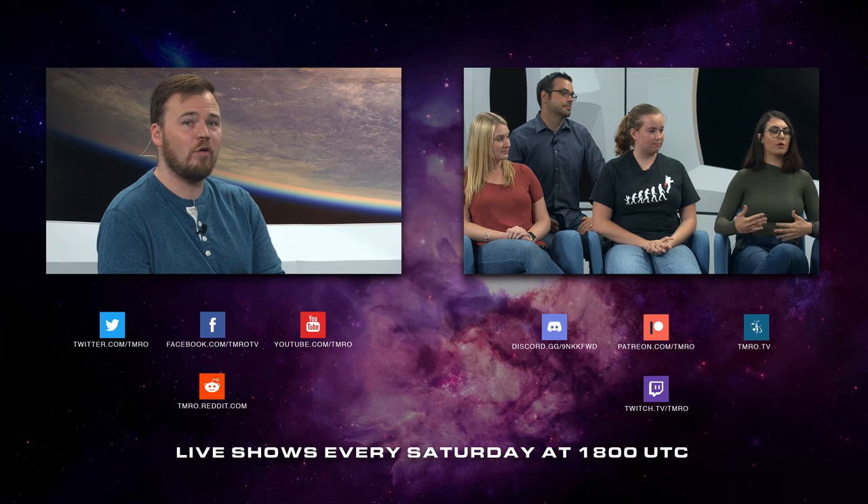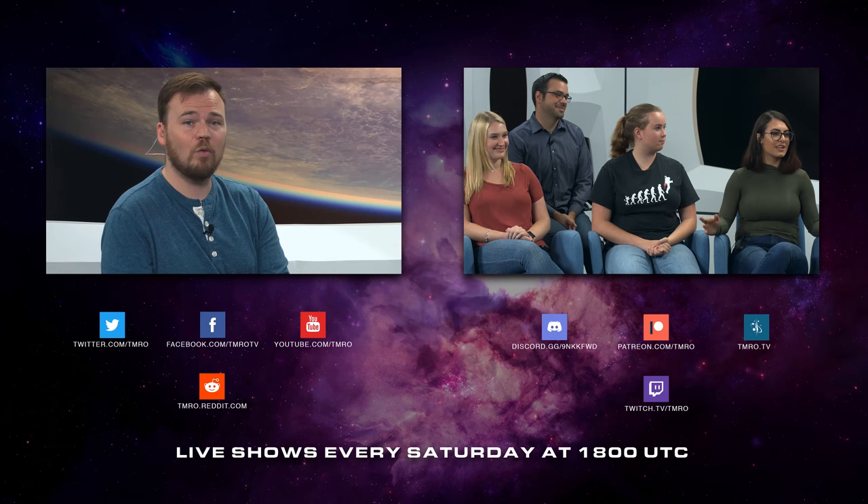Thank you so much, Jared. If you like that news, make sure to like and subscribe to this channel, and hit the notification icon on YouTube so you get notifications of our live shows that happen every Saturday at 1800 coordinating universal time. This last week we talked with the Brooke Owens Fellows — it was really great, click over here to watch that video.